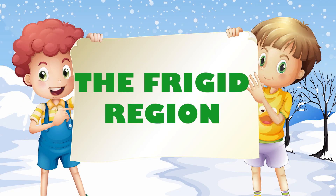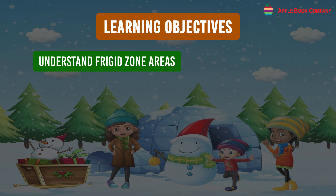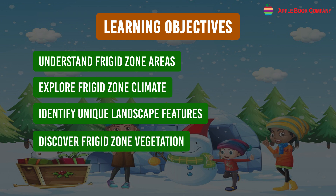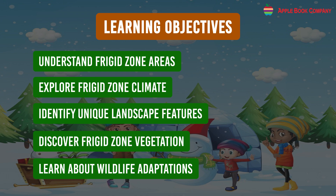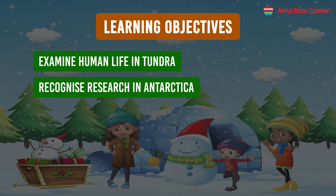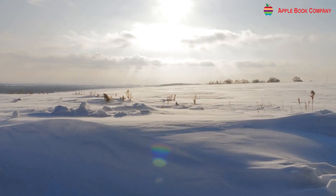The Frigid Region. Learning Objectives: Understand Frigid Zone areas, explore Frigid Zone climate, identify unique landscape features, discover Frigid Zone vegetation, learn about wildlife adaptation, examine human life in the Tundra, and recognize research in Antarctica.